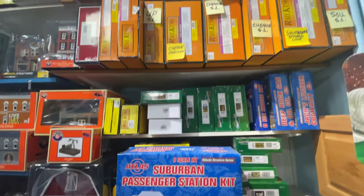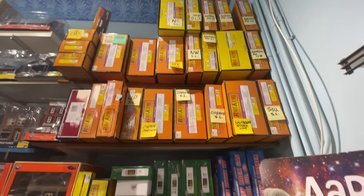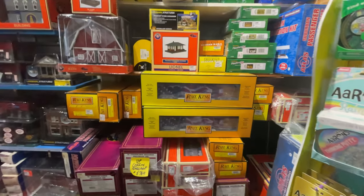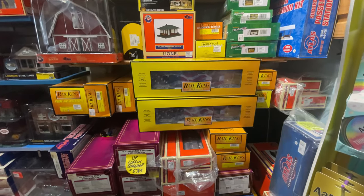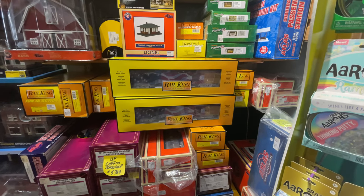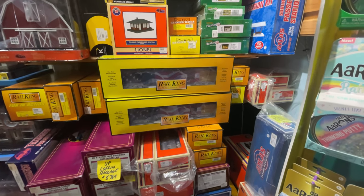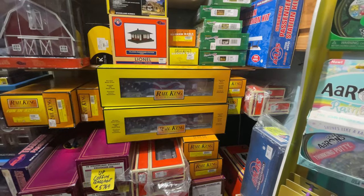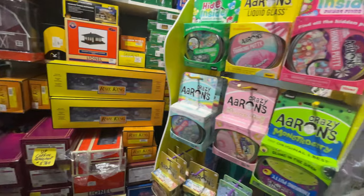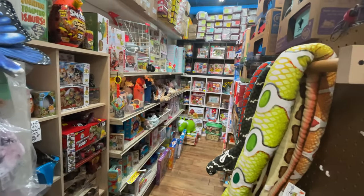Kits are always more reasonably priced. They have a lot of passenger cars and everything is computerized, so you can call and ask if they have a specific item number. Their website is trainandtoystore.com — they're in the process of putting up new pictures of their walls and inventory so customers can zoom in and look closely.